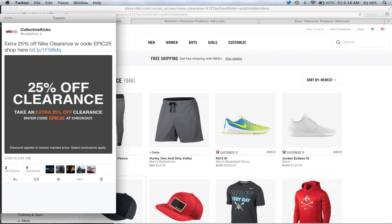What's going on guys? DJ Hes here, collectivekicks.com. Wanted to bring you guys a video today and let you guys know that Nike is doing a clearance sale right now on nike.com — 25% extra off of clearance with the code EPIC25. There'll be links in the description to shop men's, women's, and kids.